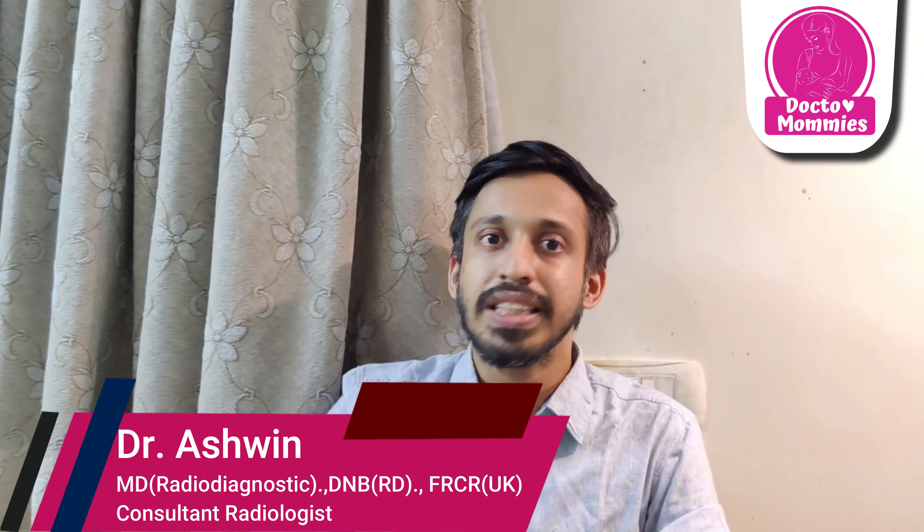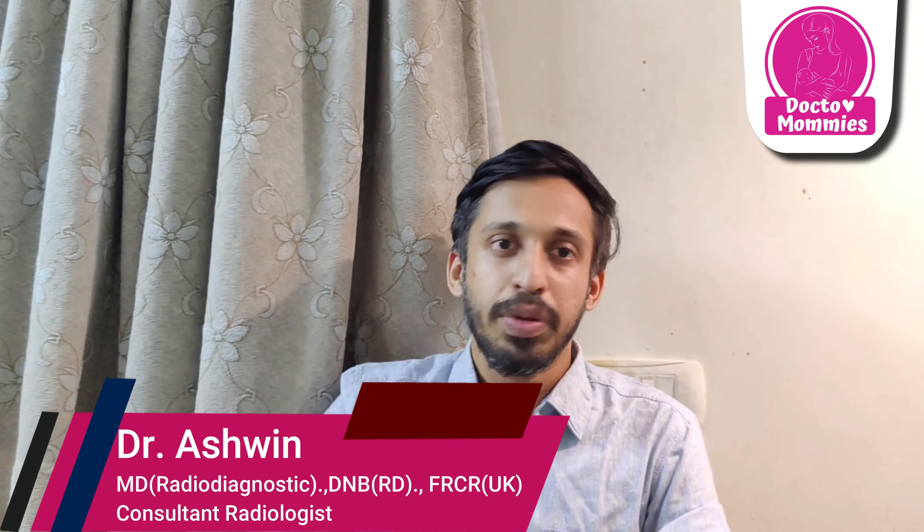Hello, I am Dr. Ashwin, a practicing radiologist in Chennai. In the COVID pandemic, there are so many questions about CT chest and awareness. In this video, we can see how CT chests are being used in COVID. I report around 50 CT chests per day for COVID cases.